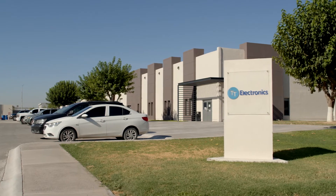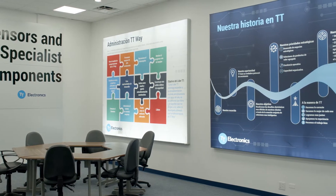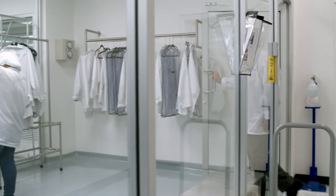Our optoelectronics are manufactured in a nearly 120,000 square foot facility in Juarez, Mexico. Our operations follow lean manufacturing principles and are ISO 9001 certified and ITAR registered.